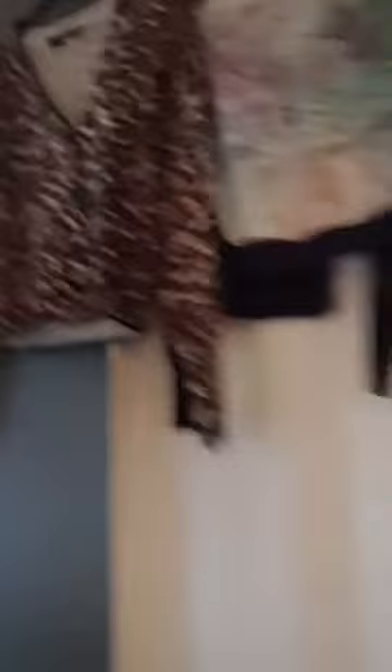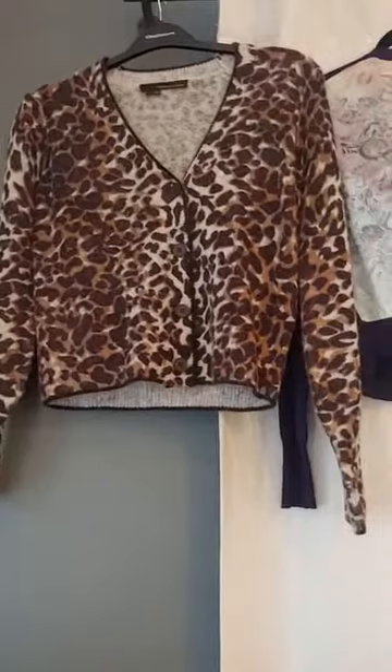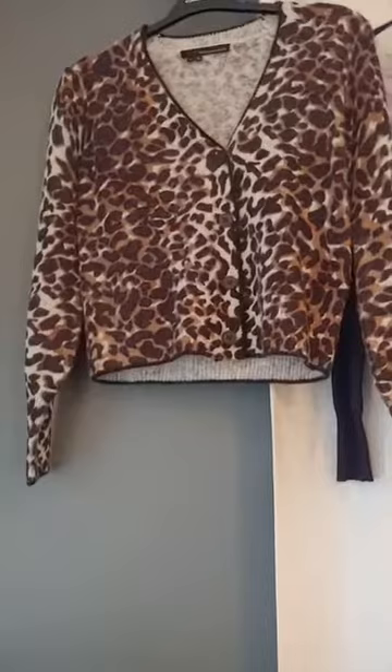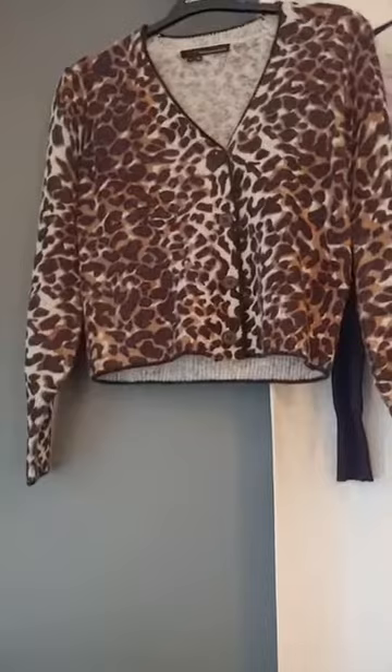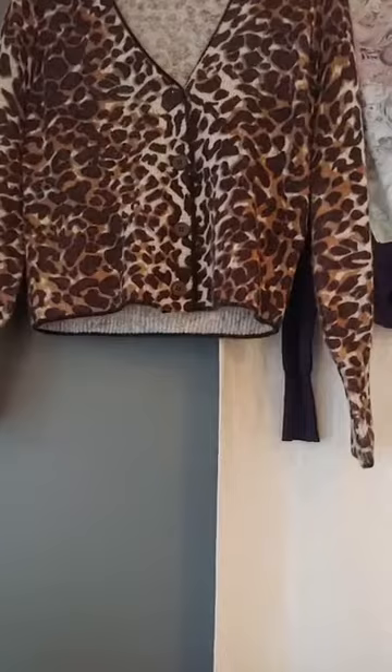Look at the body of this sweater — the hemline is not rounded. I love this animal print little cardigan. These types of wardrobe pieces can be worn casually or dressed up. If you're doing online meetings and conferences, you're visible from the waist up, so these are great add-ons to show you're professionally dressed. It's a nice V-neck — universally flattering.